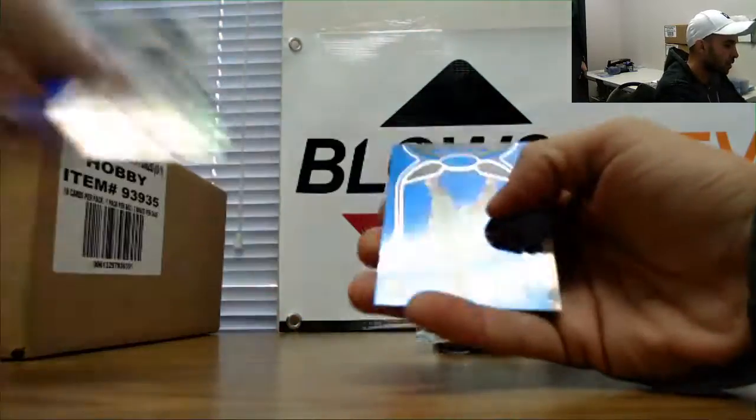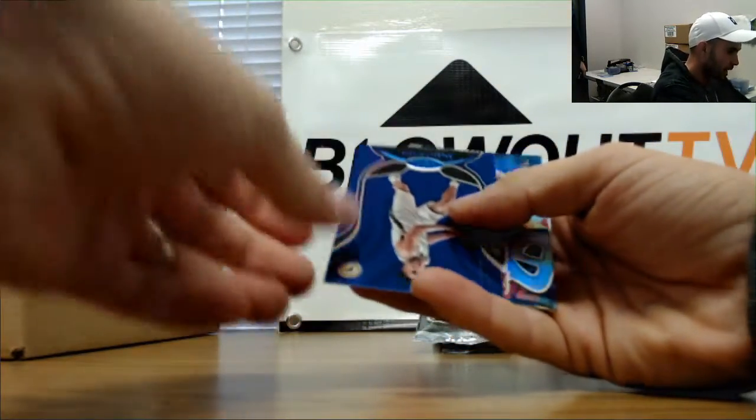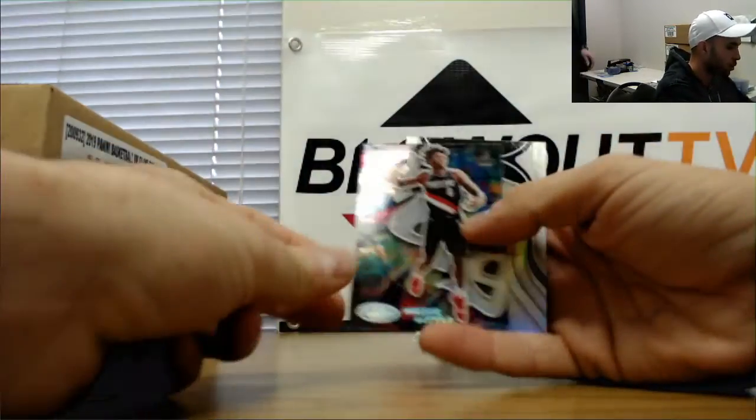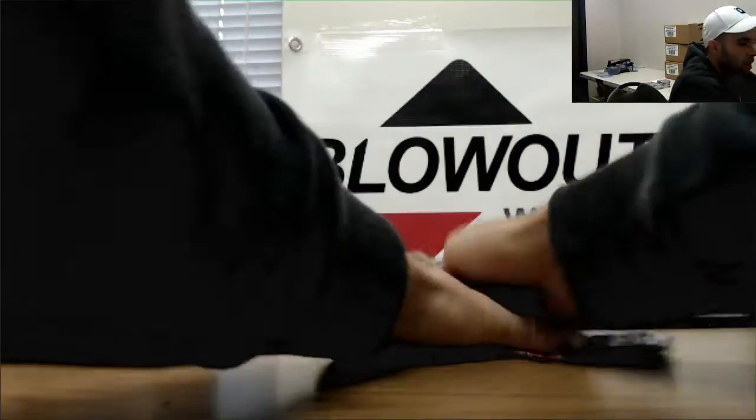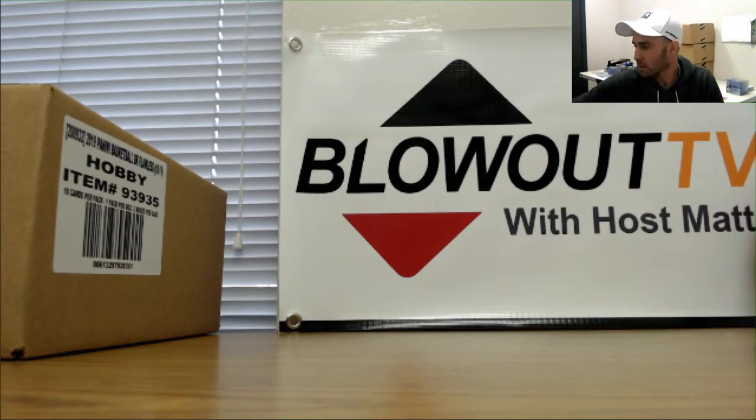Panini is messing with us now. Got Malcolm Brogdon and Nasir Little rookie to round out the 7th box. My buddy, appreciate it once again man.